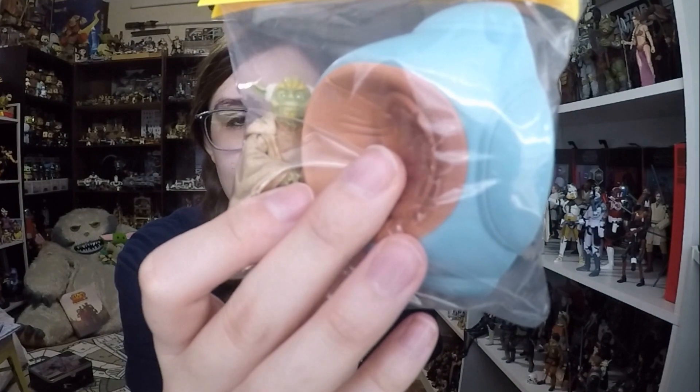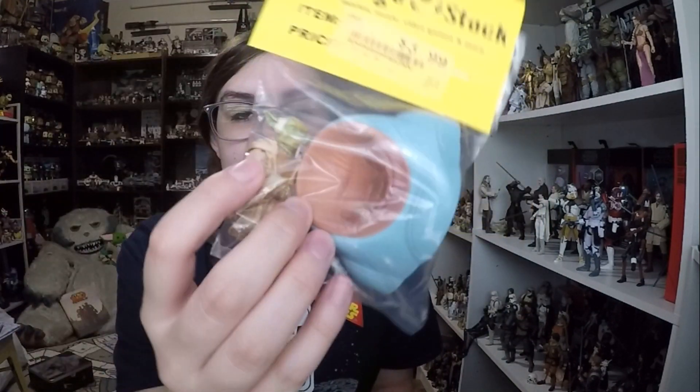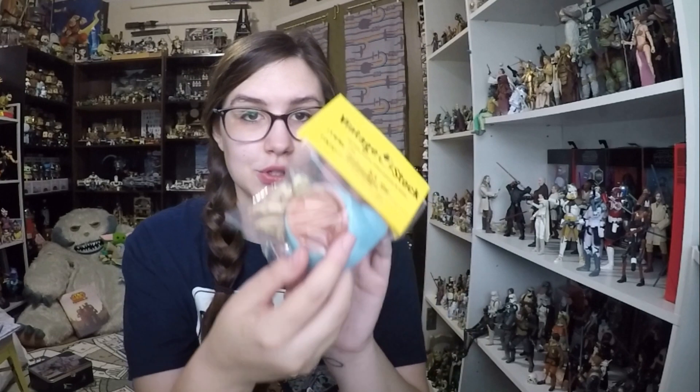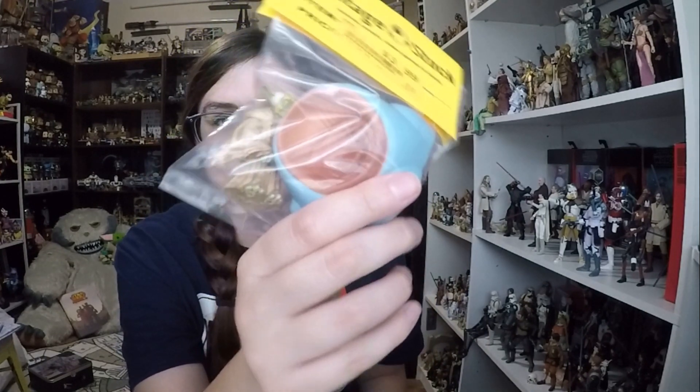So these are the smaller items first. I got this Episode 1 Yoda with his chair, and I think that's really cool because this came from the Senate in Episode 1. I actually have two other Senate Jedi — I unfortunately don't have the chair or the little base plate anymore — but it's nice that I'll have an Episode 1 Yoda with his chair. This is a figure I've really wanted.